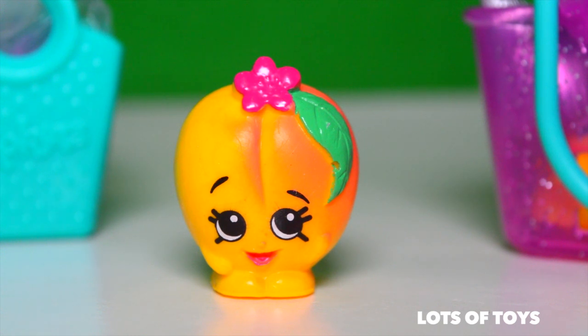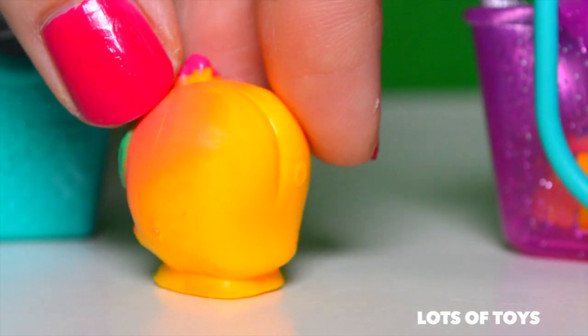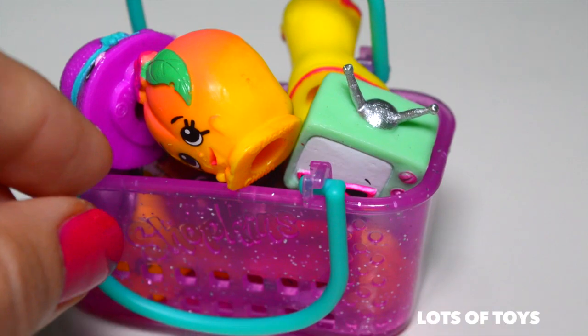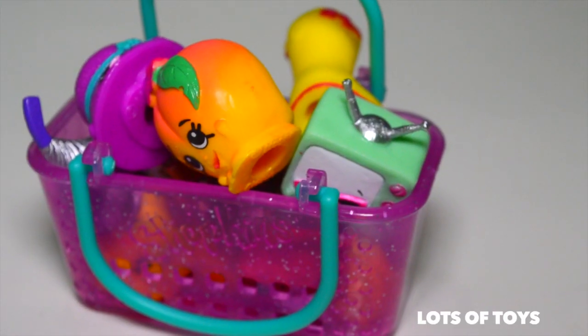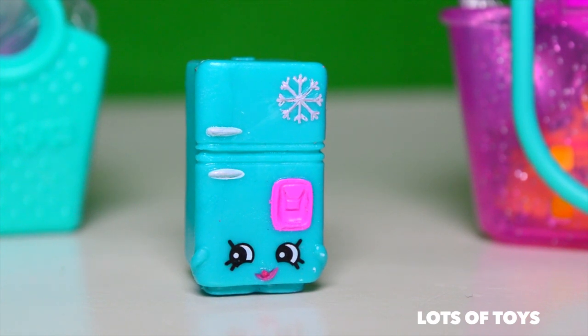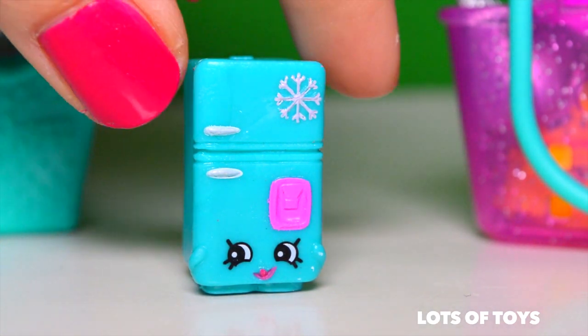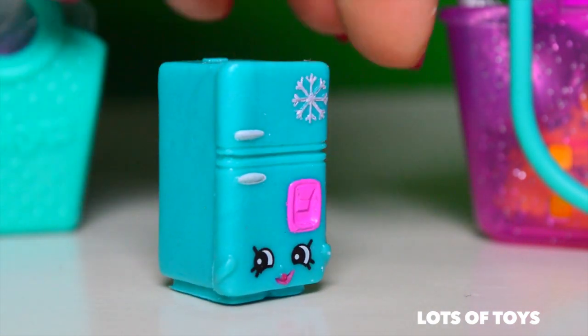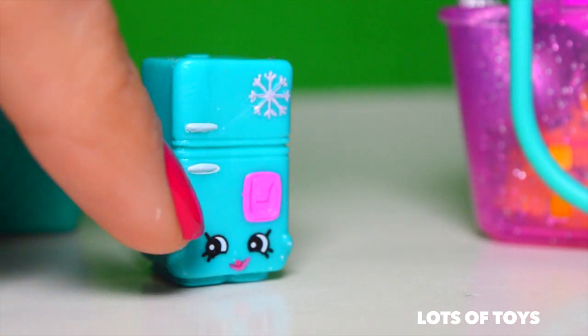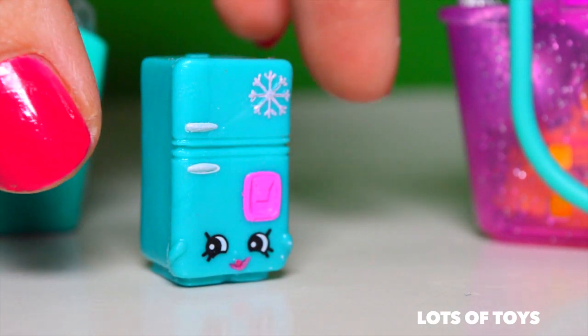We have a few more items. This is from the fruit section and it's Peachy — and she's feeling peachy keen too. Look at her big smile, this is so cute. Let's add her to our shopping bag. We're soon going to have to check out because we barely have room to fit any more treats and goods. From the homewares, we have Frosty Fridge, and this is a rare Shopkin. Look at her — she's blue, has the ice symbol, and she dispenses ice, of course. She's got her freezer and her fridge section. Let's go ahead and add her in our shopping cart.